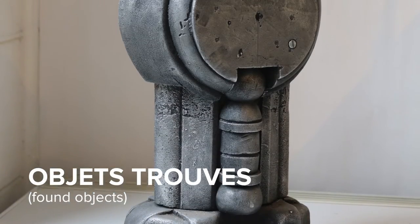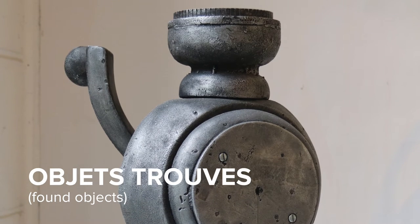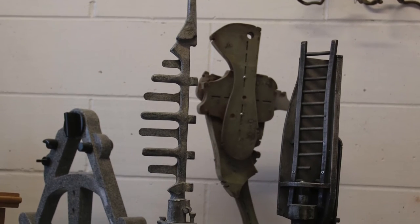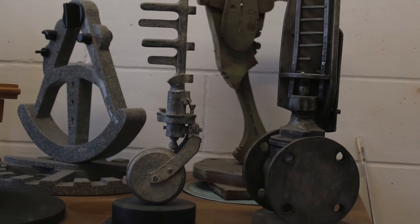Since a lot of my work was based on the Objet Trouvé tradition in modern and contemporary art history, the found object itself was analogous to this idea of culture and history.